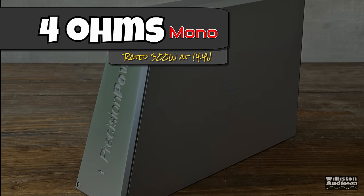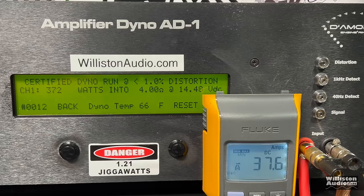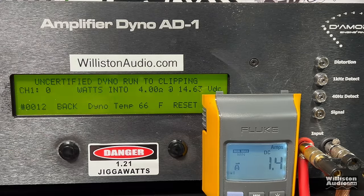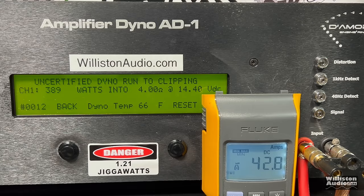First up, we're going to try the 4 ohm test. The amplifier is rated 300 watts at 14.4 volts at less than 1% distortion; the certified test here is at 40 hertz. We get 372 watts at 14.48 volts — this is looking good, it actually beat its rated power. Thank you, Precision Power. Now trying uncertified up to the clipping point: 389 watts at 14.48 volts.